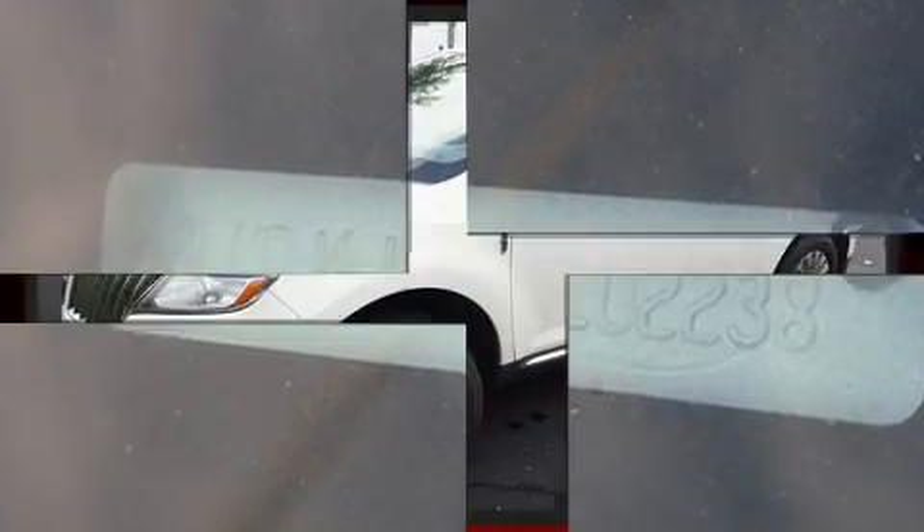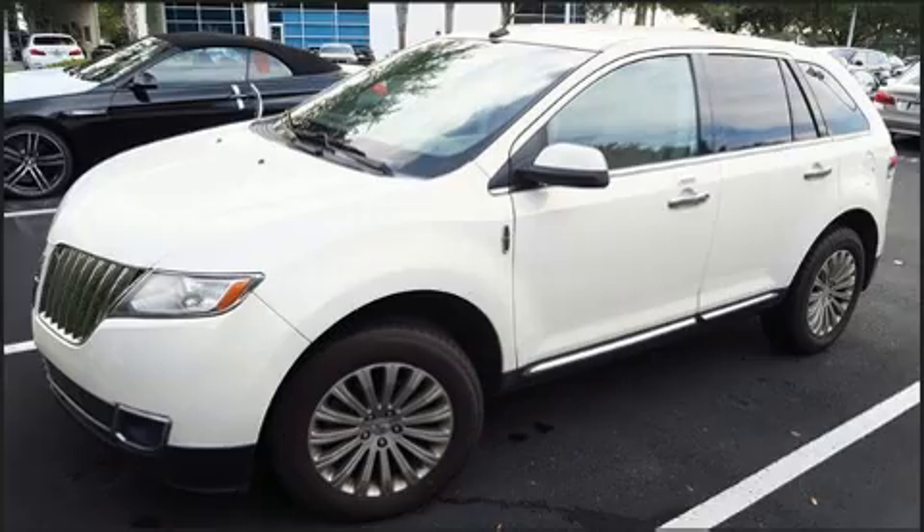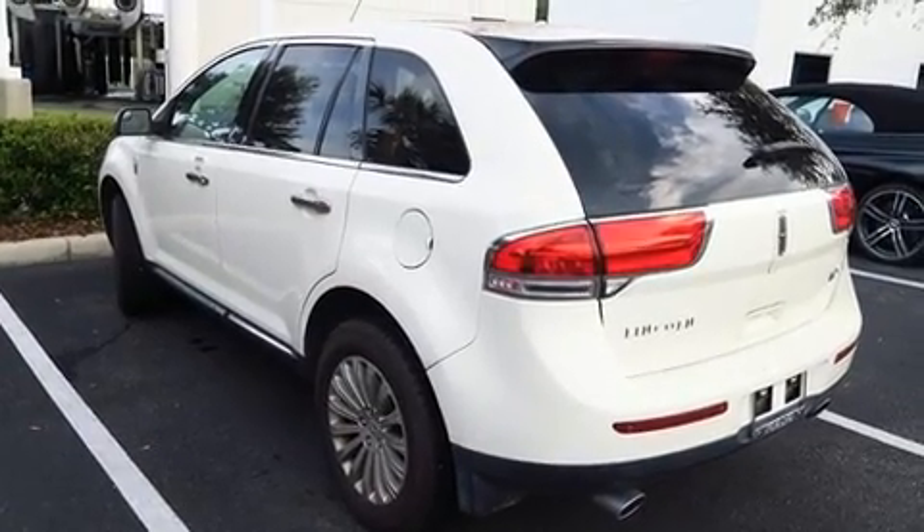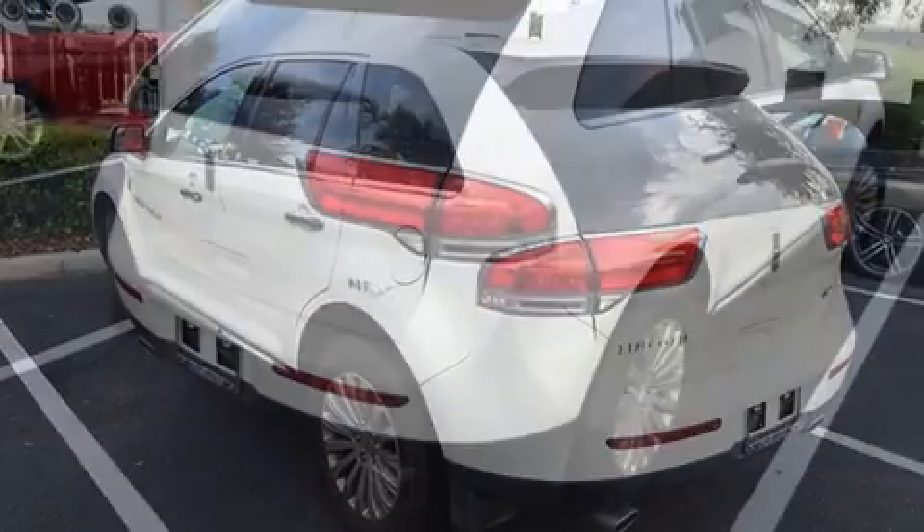Lincoln prioritized handling and performance with features such as delay-off headlights, an automatic dimming rear-view mirror, an outside temperature display, heated and ventilated seats, a power rear cargo door, and power front seats.